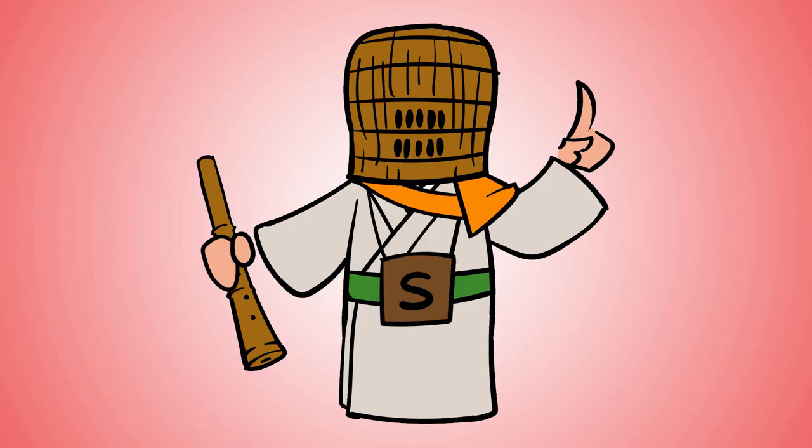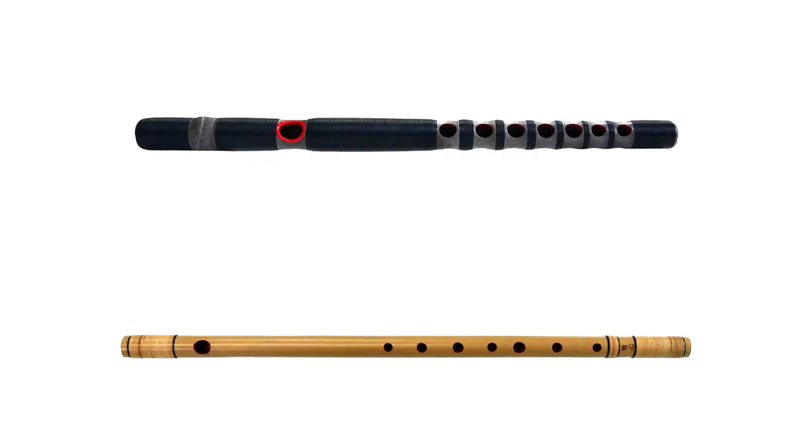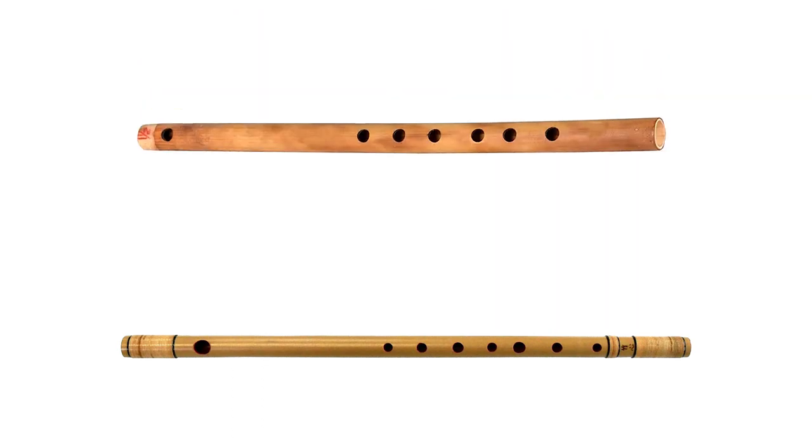Let's go on to the history. The Shinoboe is thought to be the offspring of the Ryuteki, which was introduced from the Chinese mainland as a horizontal flute for gagaku. Then it spread to the common people and was simplified. There are two types of finger holes in Shinoboe which are currently used most often: the 6-hole and the 7-hole.